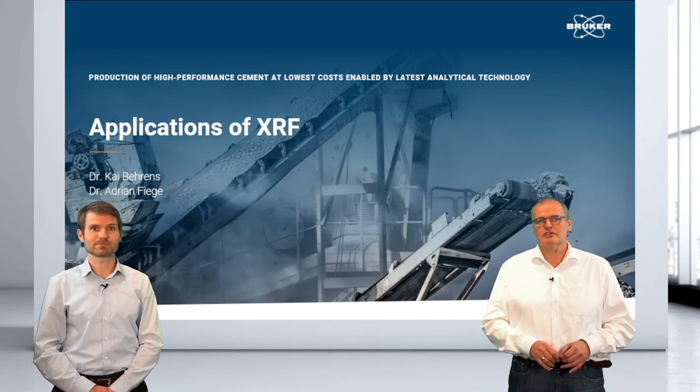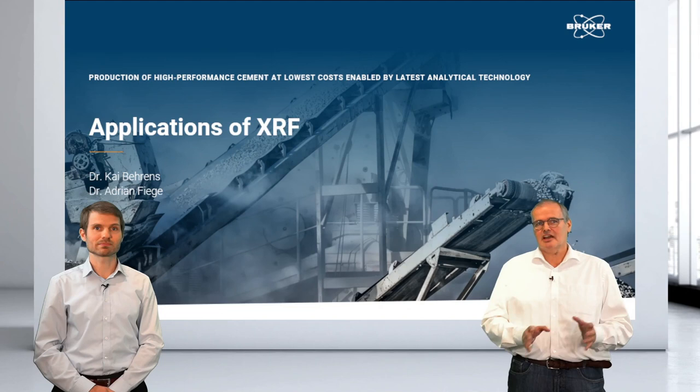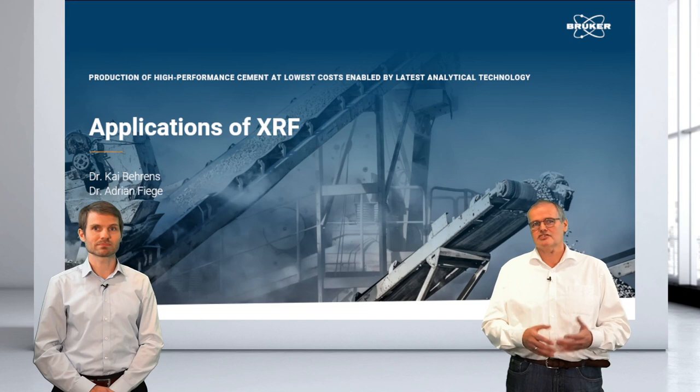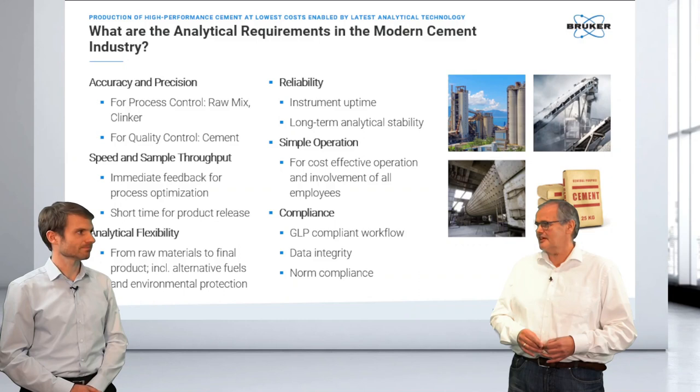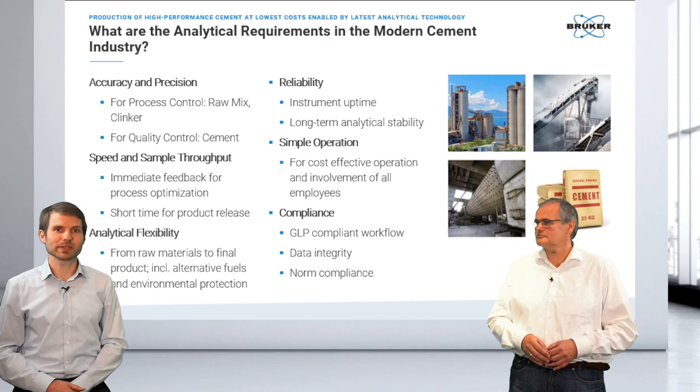Now we would like to take a closer look into the production of high-performance cements, and how we can accomplish this task at a very low cost, and how XRF can support you here to achieve your goals. The most important thing is analytical requirements in modern cement production.